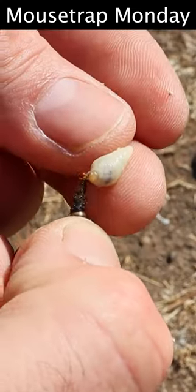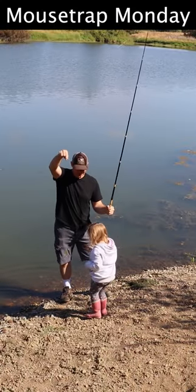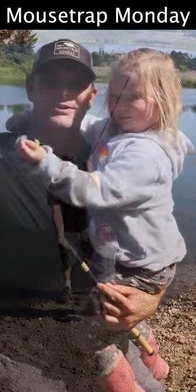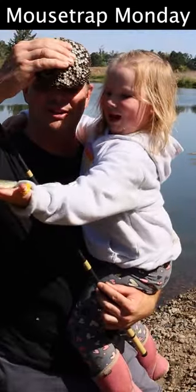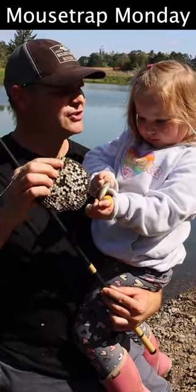Now one of my favorite things to do with the larvae is to go fishing. A bluegill! So Ruby loves fishing — she's caught a lot of bluegill, and these yellow jacket larvae make excellent fishing bait.